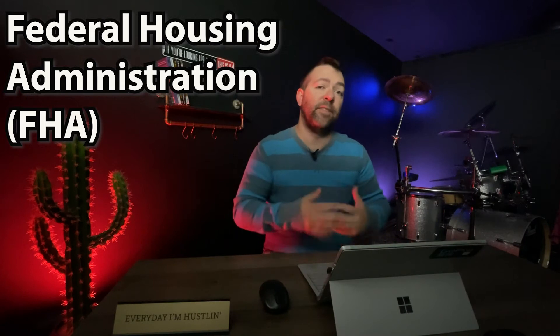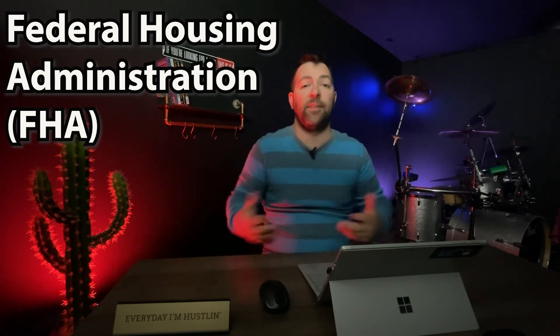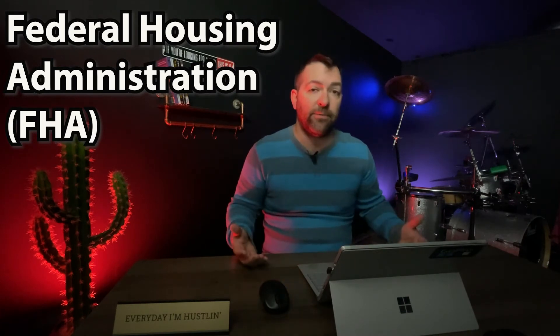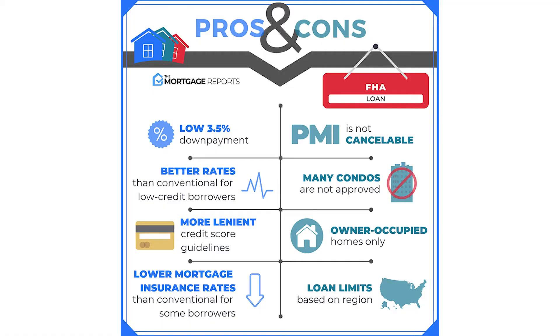The FHA loan was created to facilitate home financing, improve housing standards, and to jumpstart the home construction industry in the wake of the Great Depression. While these two loan programs were designed to help people afford housing, the government's involvement in guaranteeing the financing creates a lot of extra standards. And these standards create disadvantages for home buyers using these loan products in a competitive market like we have today — so the very programs designed to help people get home ownership actually work against them.